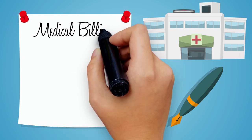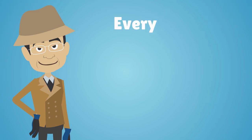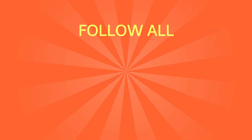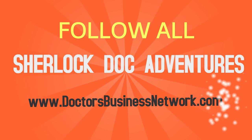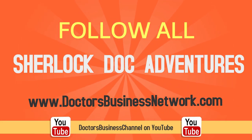To learn more about medical billing, insurance, coding, outsourcing, and everything you need to establish a successful health care practice, follow all of Sherlock Doc's adventures on DoctorsBusinessNetwork.com or the Doctors Business Channel on YouTube.